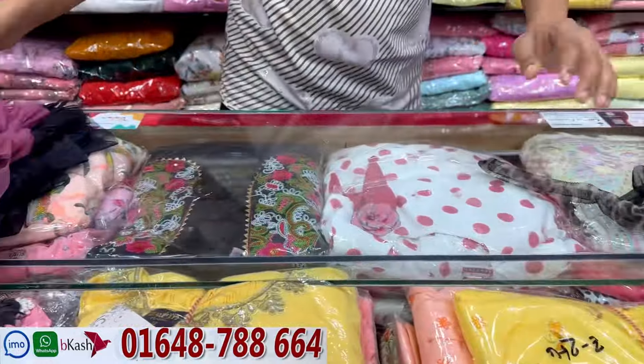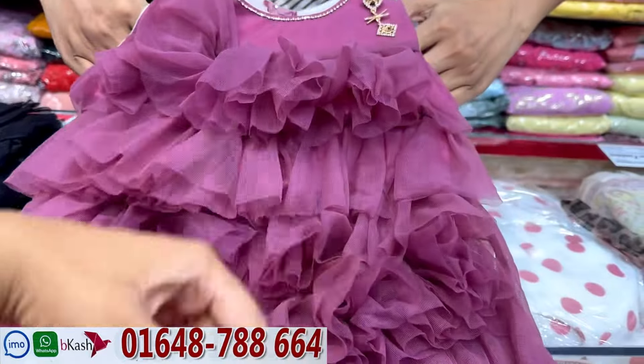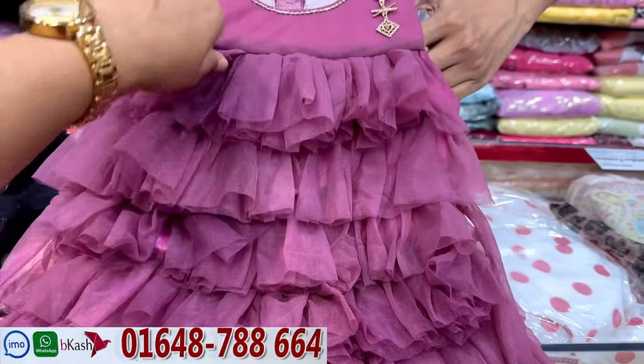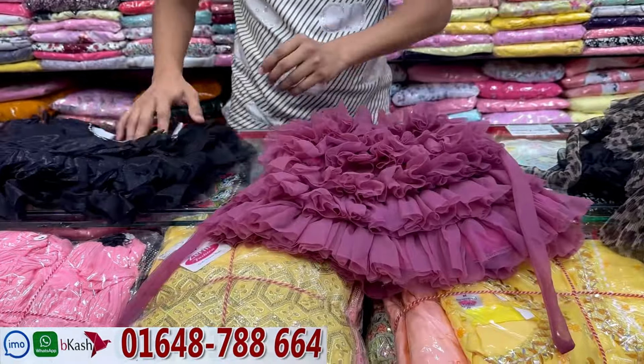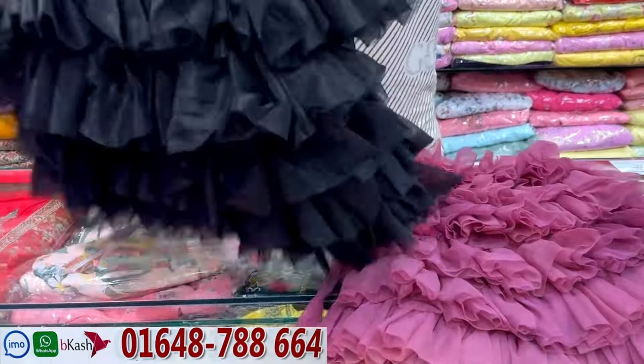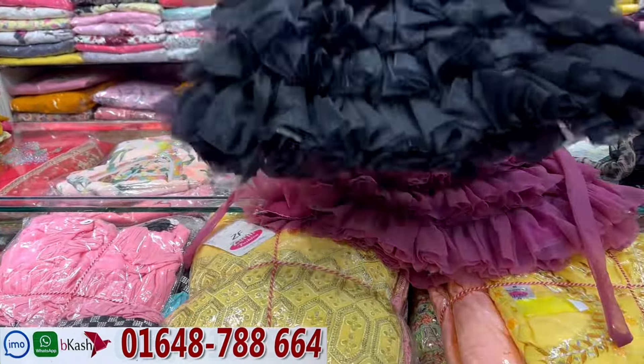The price is $98. This price is $88. The price is $98 — color 2, same color.